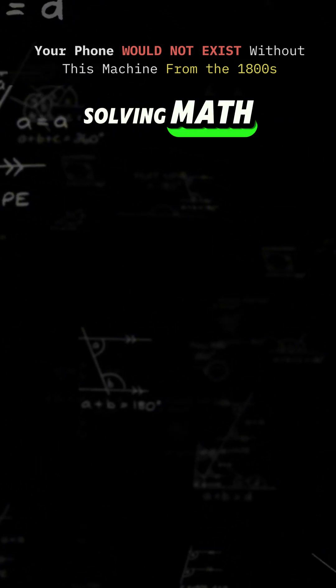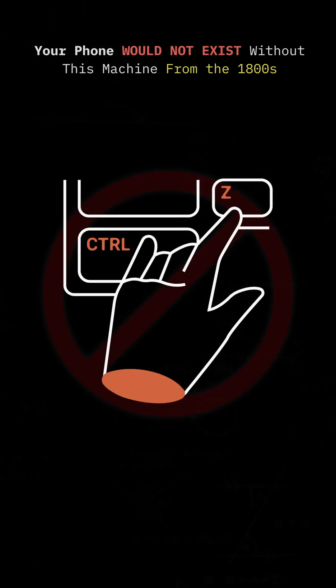And without it, we'd still be solving math problems with paper, ink, and no undo button.